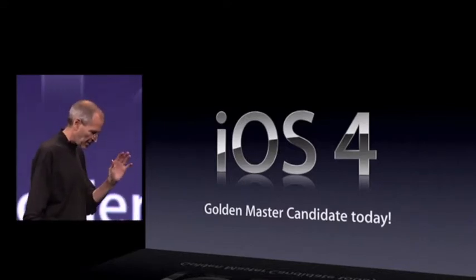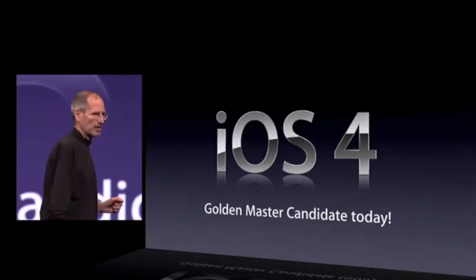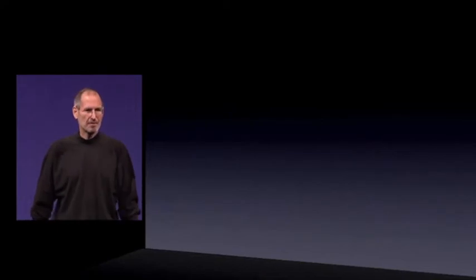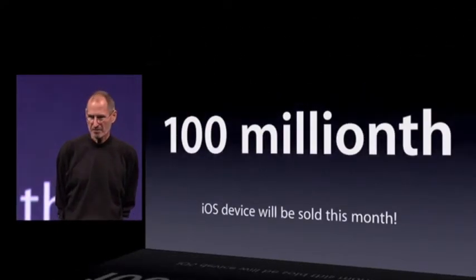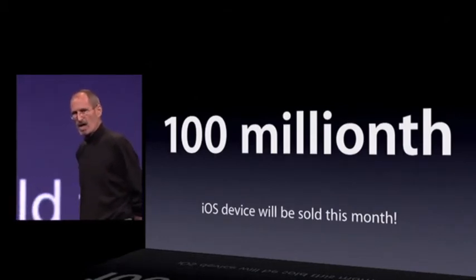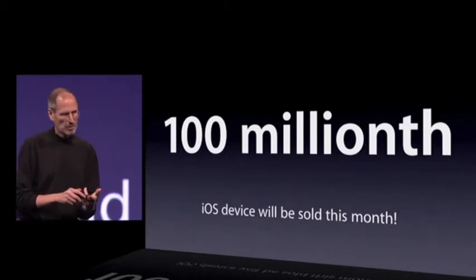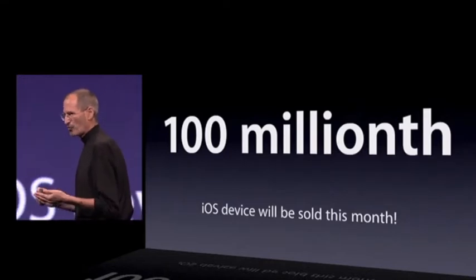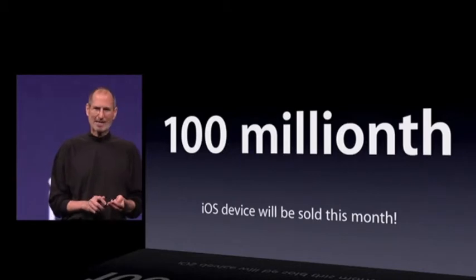There's another major milestone we're about to hit with iOS. This month, we will sell our 100 millionth iOS device — 100 million. That's iPhones, iPod Touches, and iPads. There is definitely a market for your applications.